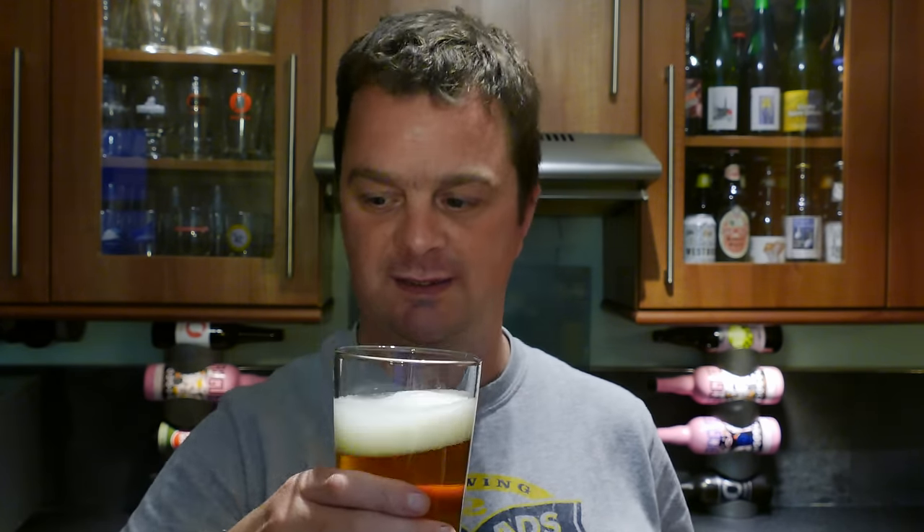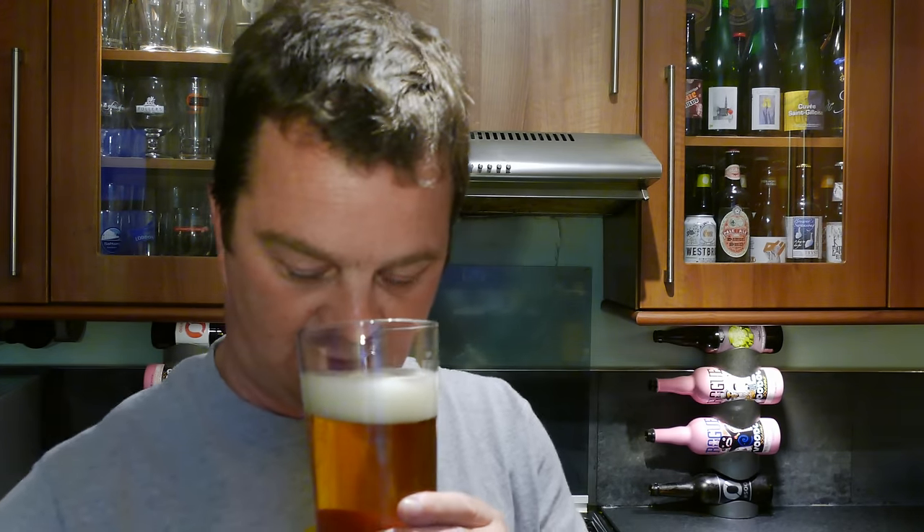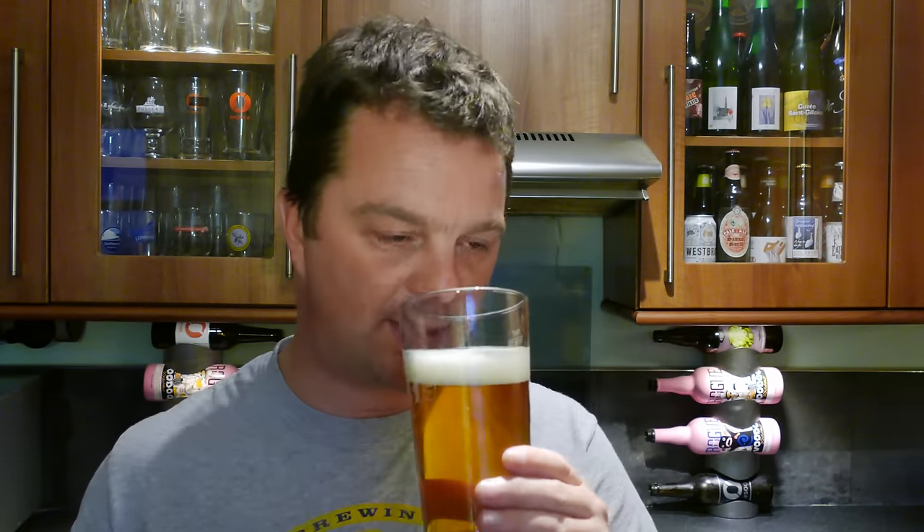Let's get the aroma on this clear golden coloured Lager. It smells a little bit like a Pilsner, a little bit spicy. I suspect some Styrian Goldings in there. Lovely and lemony.